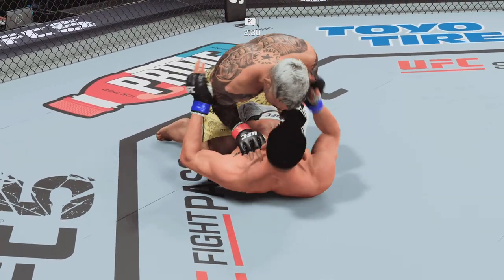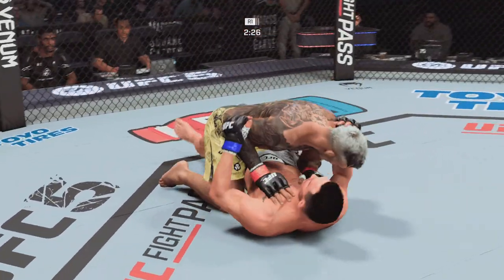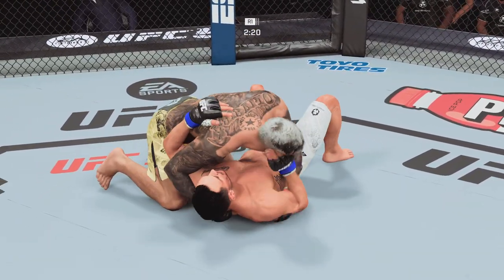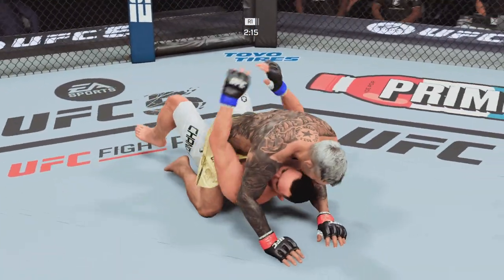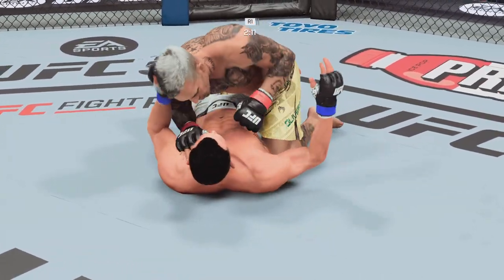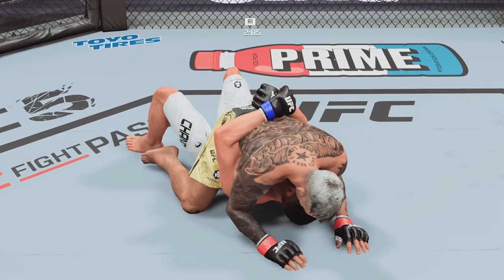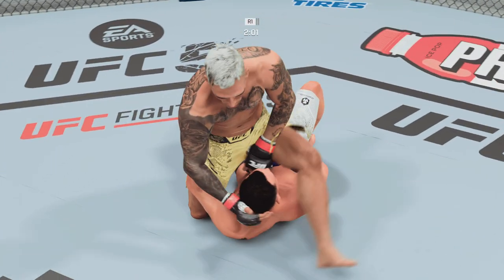Nice transition. The ground and pound is there once again — strong work here by Oliveira. Staying busy from top position, he lands another ground strike. Oliveira's in half guard. He finds the home for another ground and pound strike. Beautiful punch lands from inside the guard, setting up another submission.